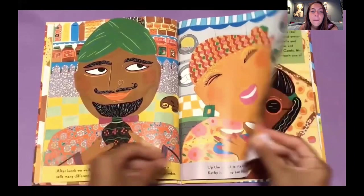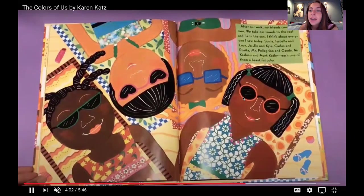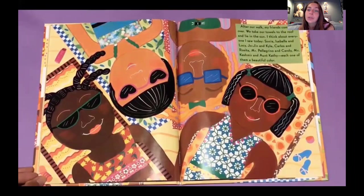After our walk, my friends come over. We take our towels to the roof and lay in the sun. I think about everyone I saw today — Sonia, Isabella, and Lucy, Jojin, Kylie, Carlos, Rosita, Mr. Pellegrino, and Candy, and Mr. Cashmere, and Aunt Kathy. Each one of them a beautiful color.